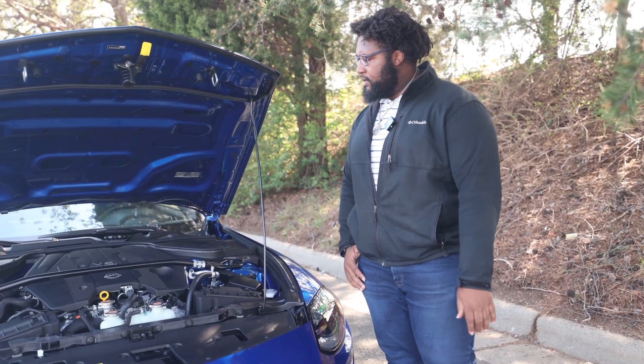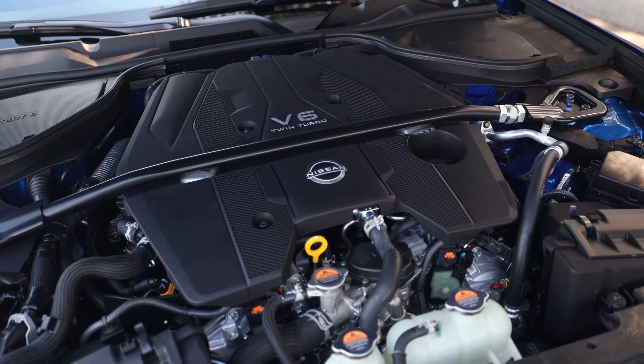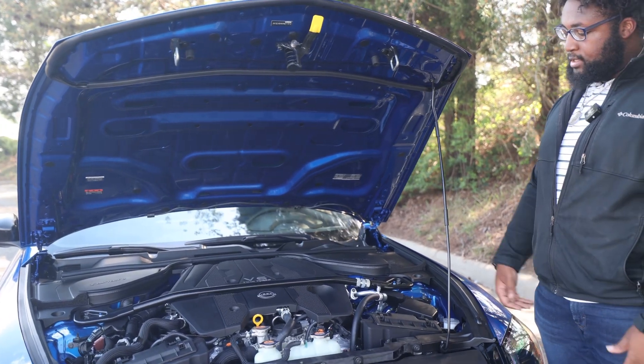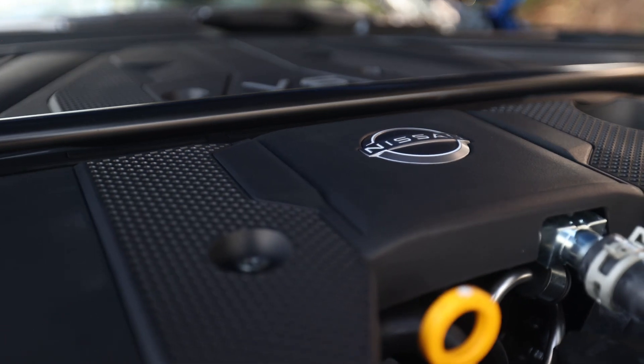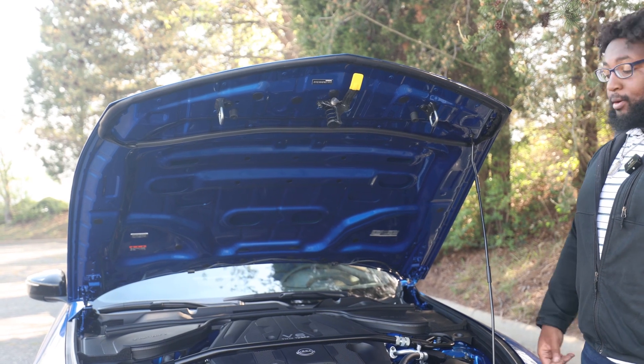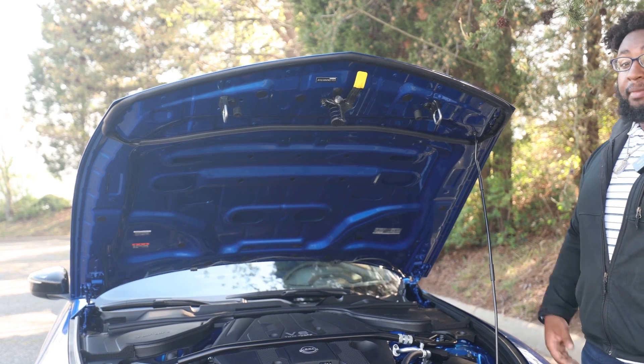Obviously the biggest difference with this new Z is that now we have forced induction. As much as people love the VQs and naturally aspirated V6 of the past, we finally got a twin turbo system, and let me tell you — it pulls hard, it feels great, and I think it's about time we got a car that, from the factory, is capable of making a lot of power.